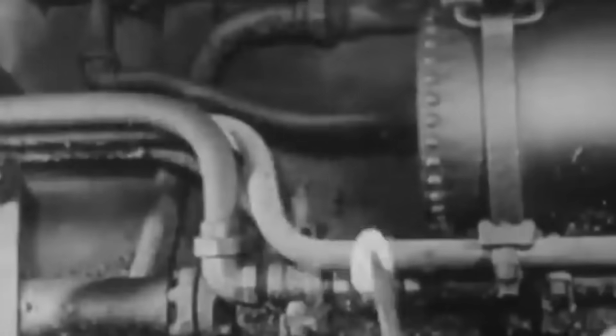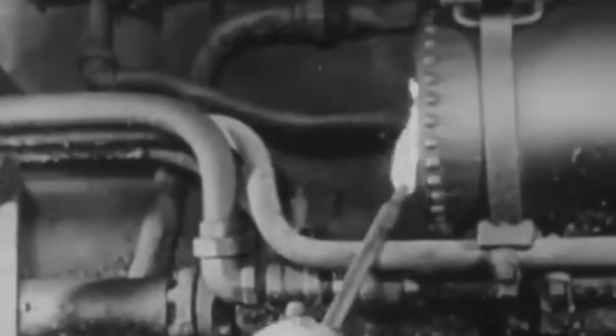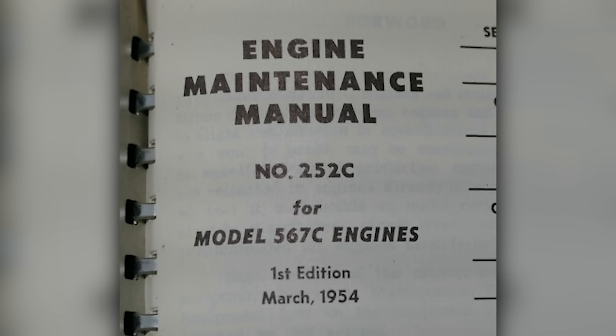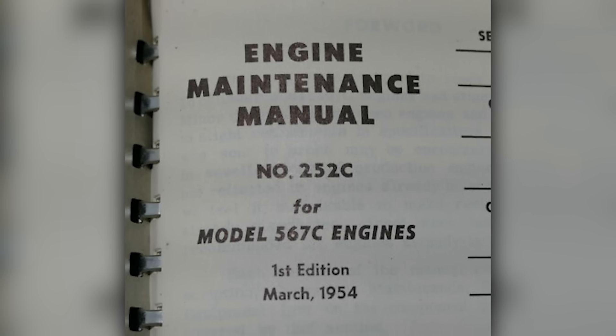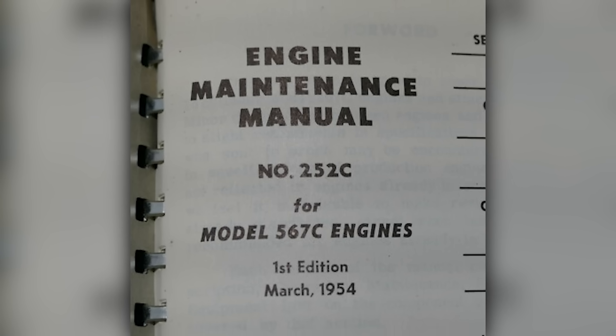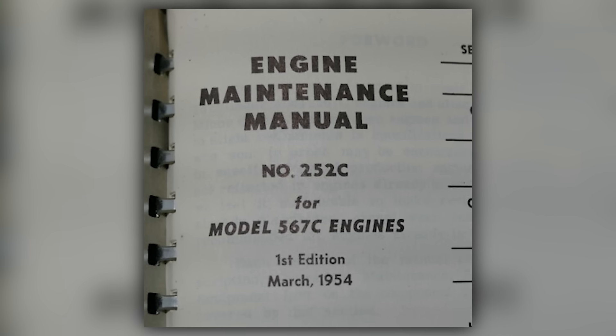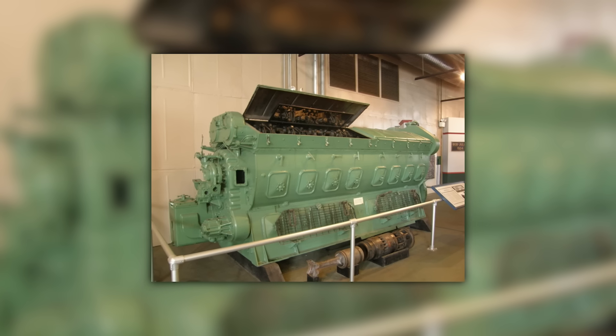The skills needed to maintain these engines were different from steam, but they were also more standardized and easier to teach. Railroad workers who had spent careers maintaining steam engines had to learn entirely new skills, and the transition wasn't always smooth. But the 567's comprehensive documentation made this easier than it might have been, and EMD's training programs helped bridge the gap between steam and diesel expertise.